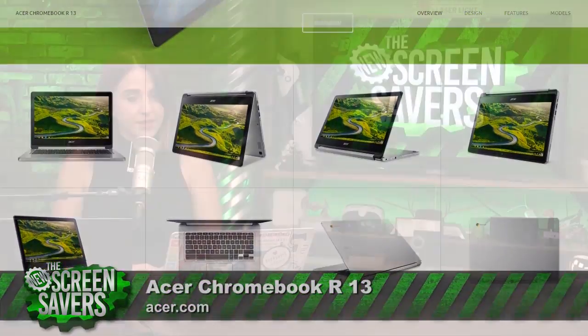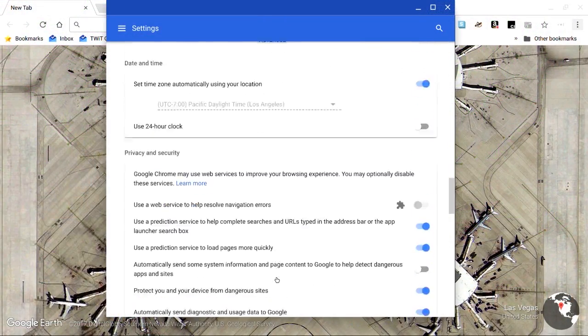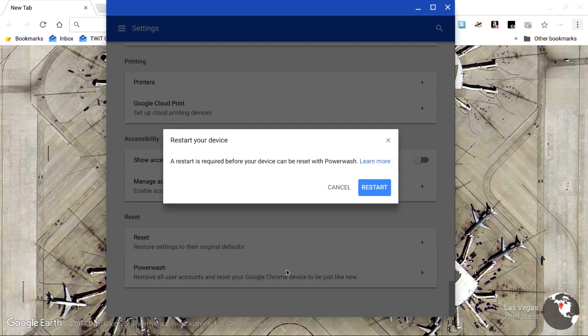If you currently have a Chromebook and you still want to do a cleanse, do a factory reset. Click on your profile photo, open Settings, and scroll down to the Advanced section, then click the Power Wash icon. You'll feel like you just drank a gallon of fresh squeezed beet juice.